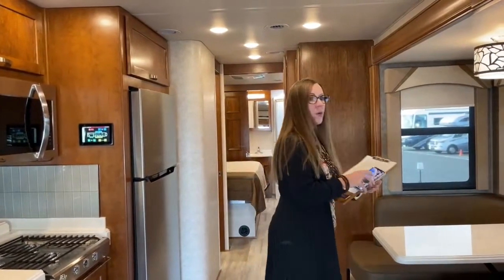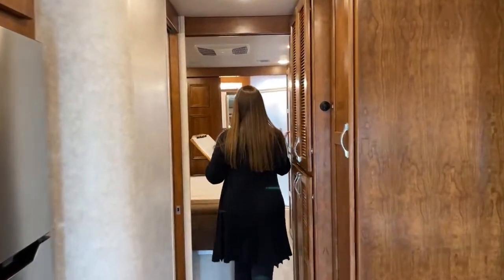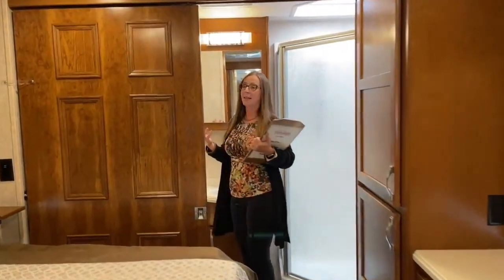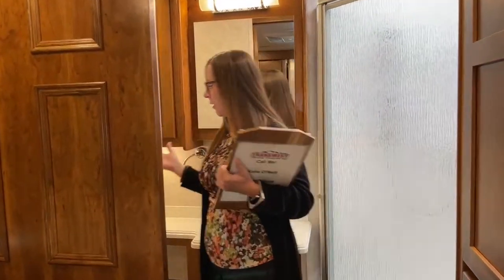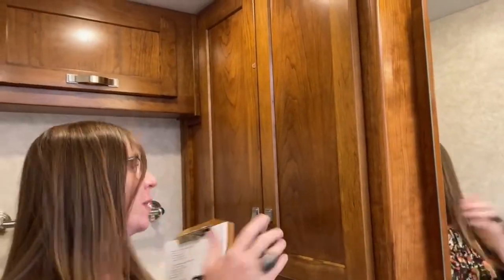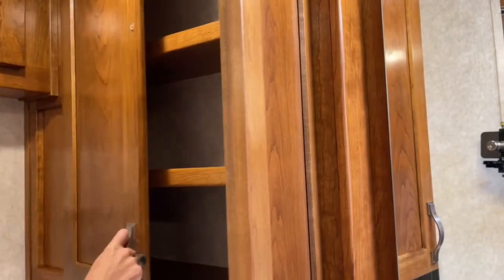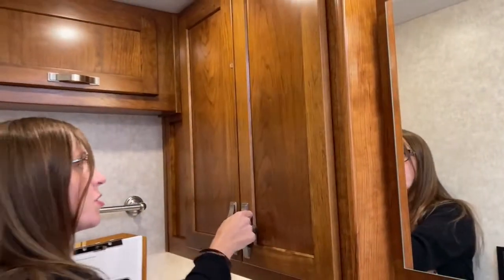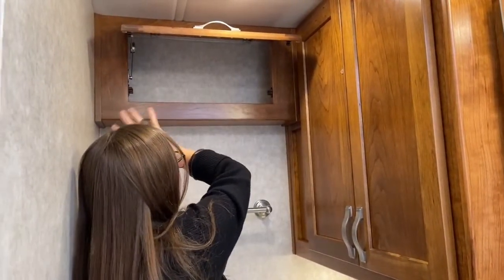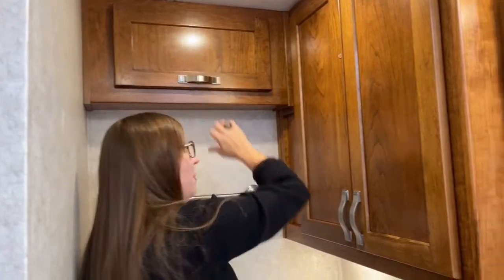I think it's always good to start from the back. This is a Renegade Valencia 38 RB — it has a bath and a half, which is a super luxurious feature. Take a look: you have your own private quarters back here in the restroom area. Huge medicine cabinet, super solid cherry wood — there's really nothing like this in the manufacturing community. Nice place to keep all of your toilet paper and supplies.